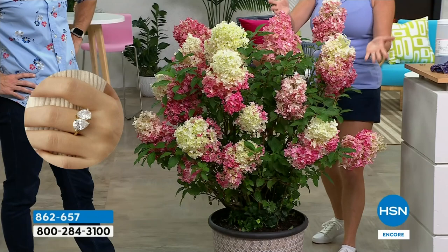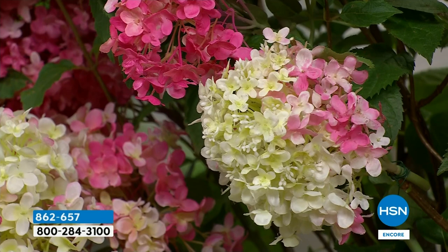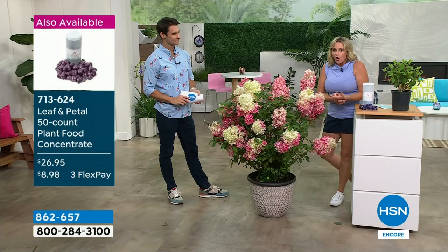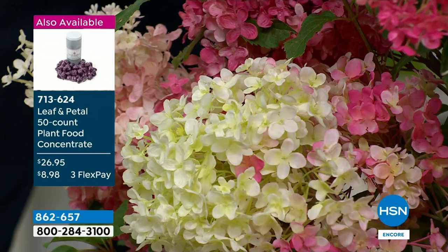They start that white-cream color and then the color variance is remarkable - it's new genetics and that's what Leaf and Petal is really great at. We do the homework for you - we go to all these trials because our reputation depends on your success. We want you to have wonderful, beautiful plants so you know you can trust us. It might seem strange to some people to buy a plant off television, but professionals for years have been getting their plants from the internet and television.